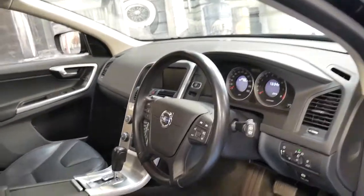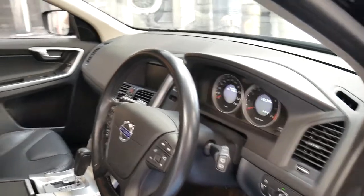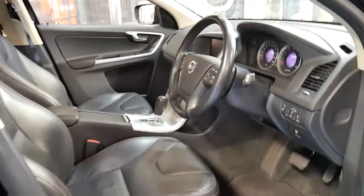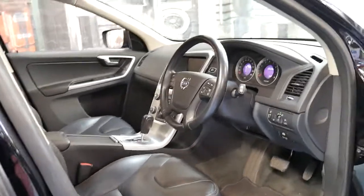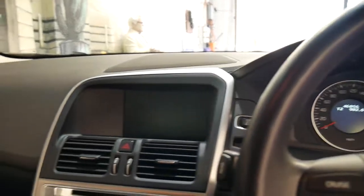It's got a reverse camera, navigation and Bluetooth. It's been well serviced and it's registered until June 2017. With 46,000 kilometres, the next service isn't due until 57,000 kilometres.